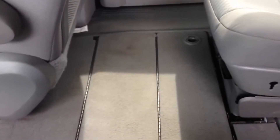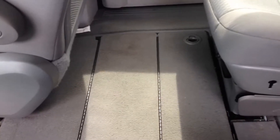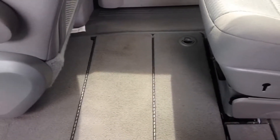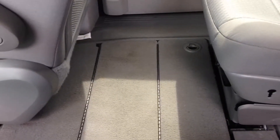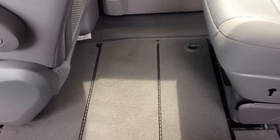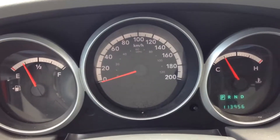There is a compartment for the second row captain chairs — they do fold flat into the floor, along with the third row as well. So you can turn it into a little mini cargo van for extra space if you need to haul anything.